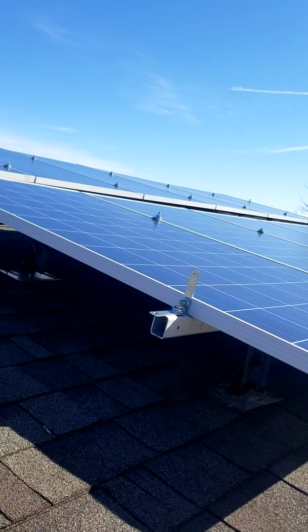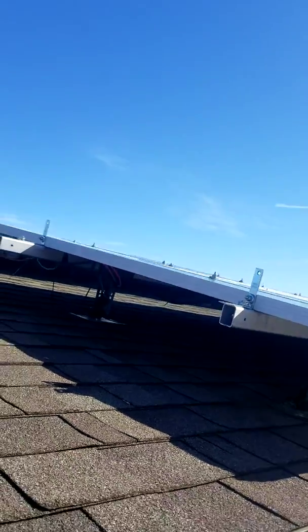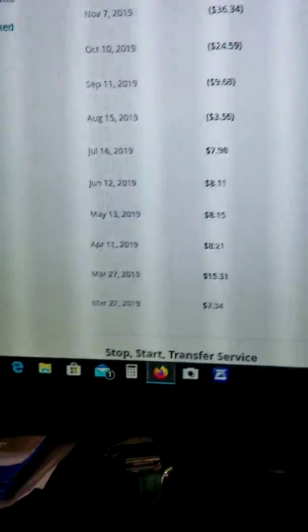Today is Leap Year Day, 2/29/2020. This is about my 6,000 watt solar system — I've done different videos on it, and today it's going to be about what my bill was for the last year.